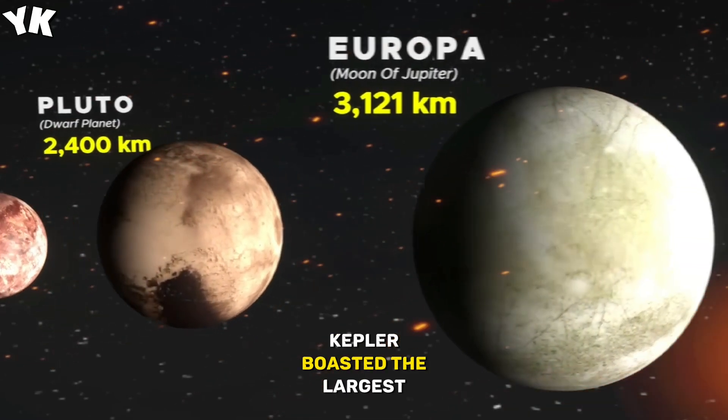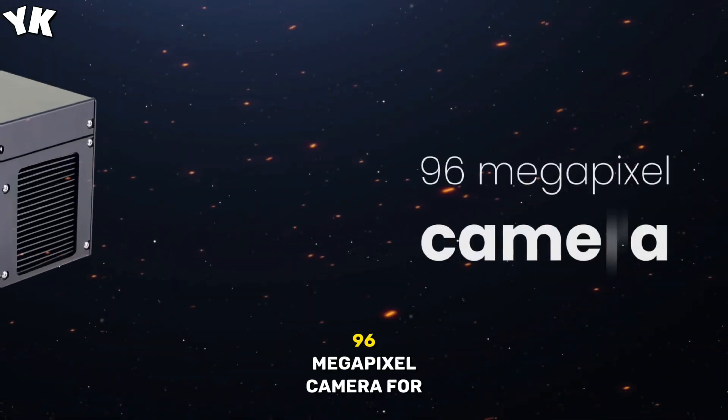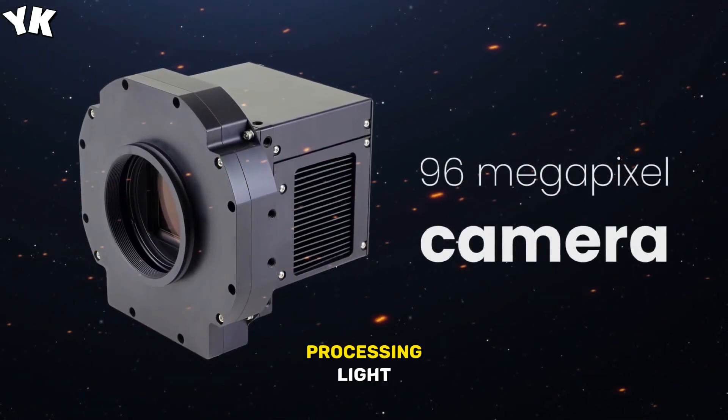At launch, Kepler boasted the largest primary mirror ever sent into space and a cutting-edge 96-megapixel camera for processing light.